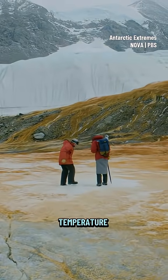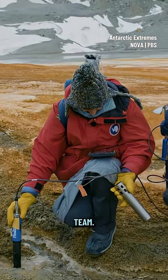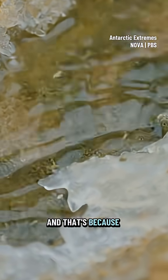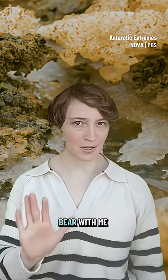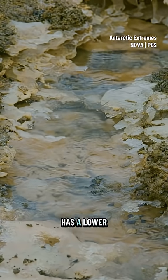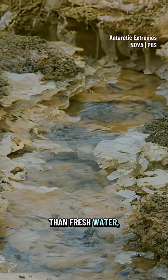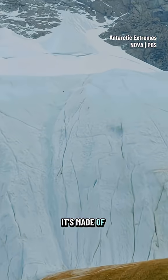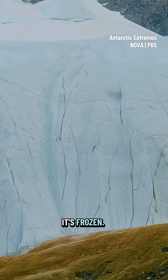First clue: we measured the temperature of the water when I was there with the Nova team. This water is well below freezing, and that's because it's salt water. Salt water has a lower freezing point than fresh water. But the glacier that this salty water is spewing from tells a different story — it's made of fresh water, which is why it's frozen.